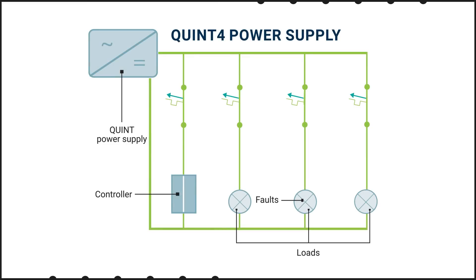With Quint SFB, the power supply can provide a 15 millisecond current impulse that is six times the rated output. This is sufficient to trip a fuse or a thermal magnetic circuit breaker on the faulty load, allowing the remaining circuits to continue operation and making it easier to find the faulty device.